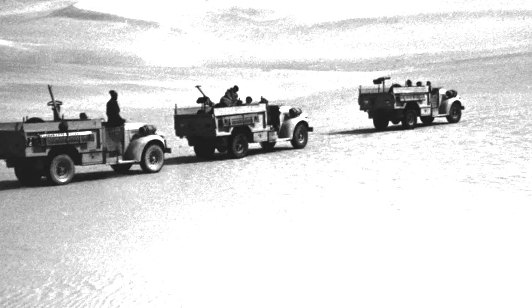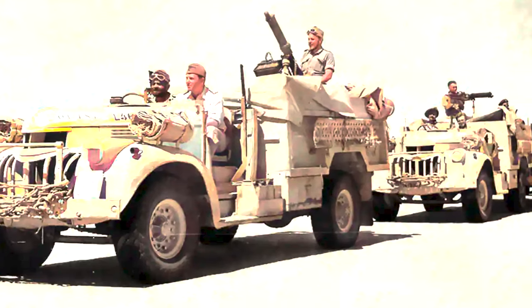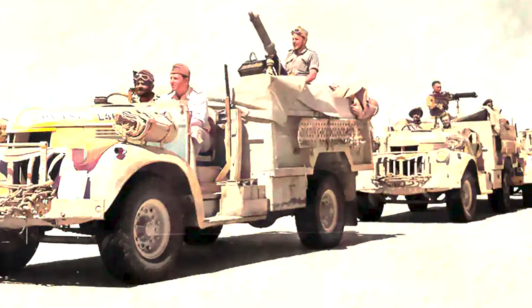They operated on their own and used their own heavily armed customized jeeps to transport SAS commandos deep into the desert, earning them the nickname the Libyan Desert Taxi Service.